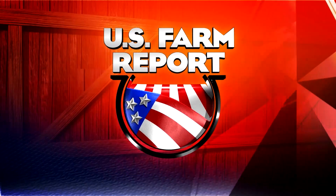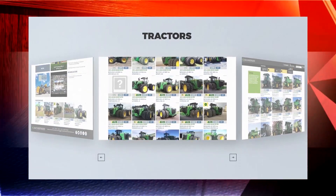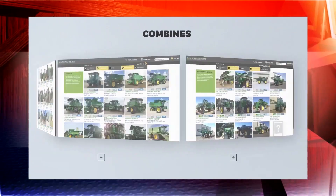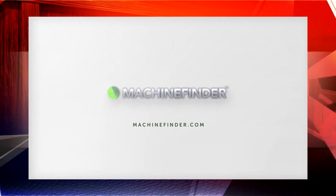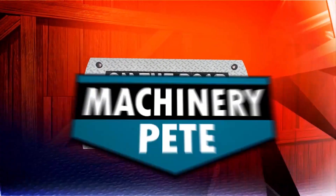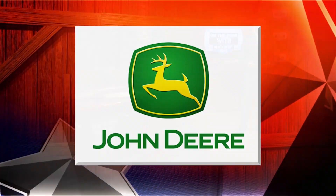U.S. Farm Report is brought to you by John Deere. Where can you find the most comprehensive inventory of John Deere certified pre-owned tractors, combines, and sprayers? Machinefinder.com. Sometimes the best new addition to your fleet isn't new. On the Road with Machinery Pete is brought to you by John Deere. Nothing runs like a deer.